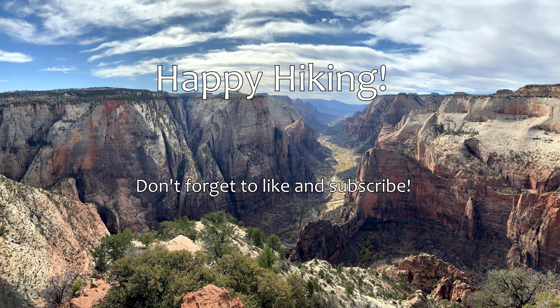The most difficult part might be getting to the parking area. It's a rutted dirt road that gets muddy when it snows or rains. The parking area is on Google Maps, which I'm going to link to in the description below.